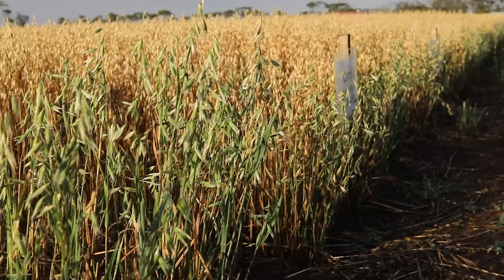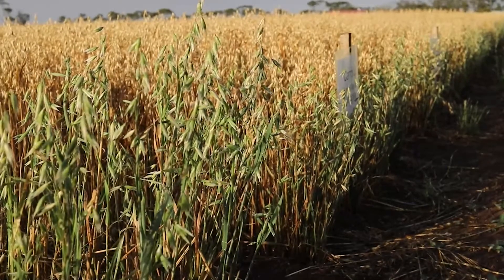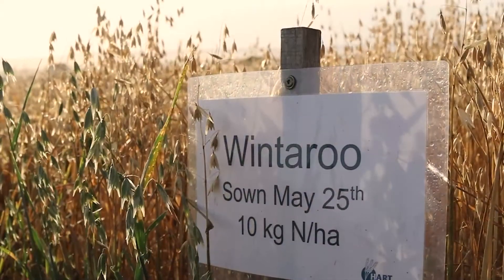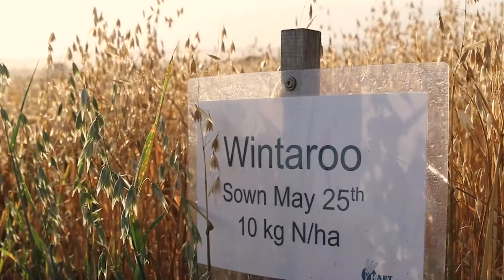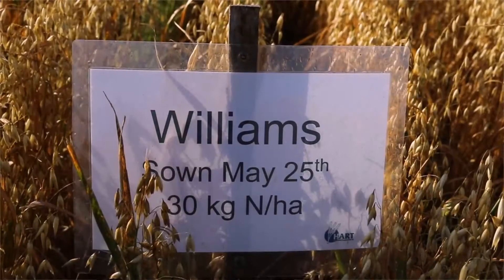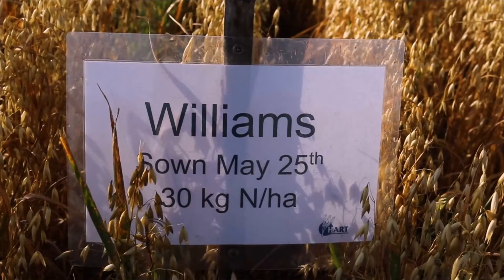The last thing we looked at was plant height. Brasher was our tallest, on average about 65 centimetres. Winteroo was about 60 centimetres in height. Our two shortest were Vass at about 45 centimetres on average and Williams, which was quite small as well at about 46 centimetres on average.